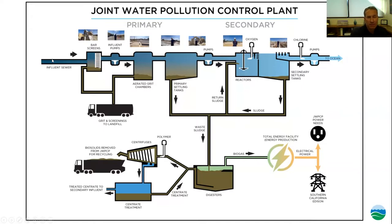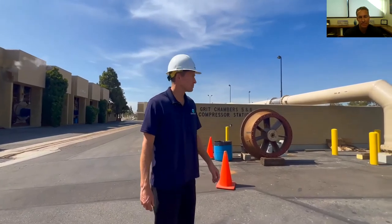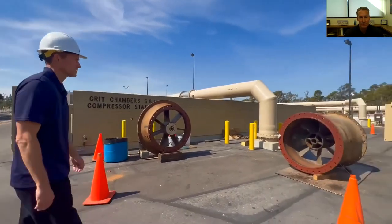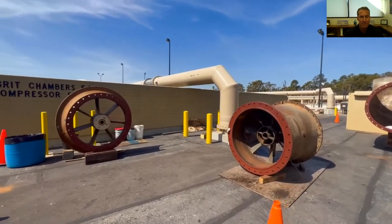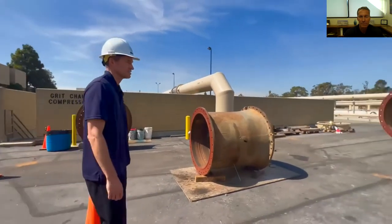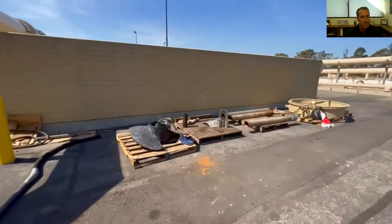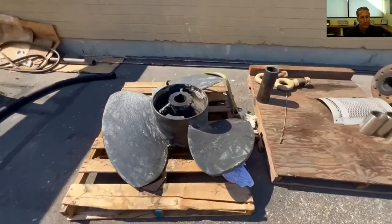After the bar screens, it's mostly a gravity system. We do have about 40 to 50 pump stations throughout the county at low points to lift water over hills so it can continue gravity-flowing to this plant. When it gets here, we have inlet pumps. We've taken one out of service for preventive maintenance and overhaul. We're here rebuilding one of our inlet pumps — the pieces are taken apart. You can see the casing and housing, and over on the pallet is the impeller, basically the propeller that lifts the water.